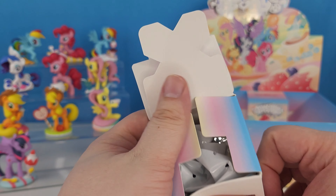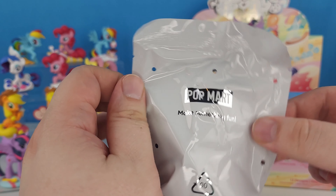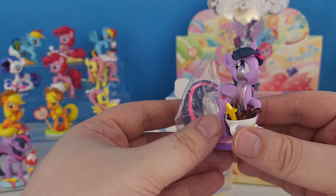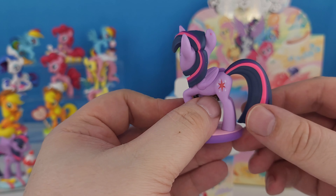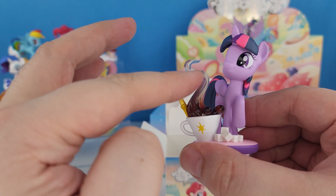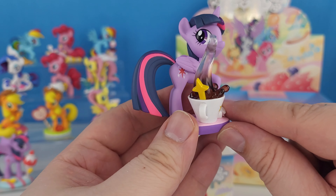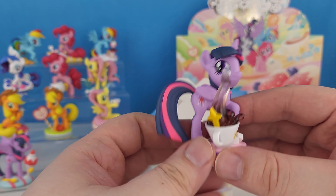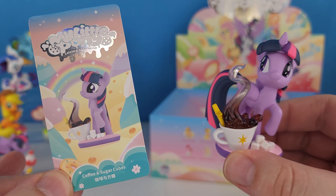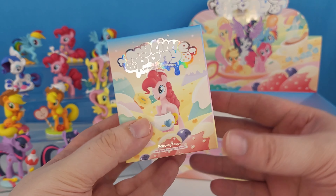We're going to open this one. Is it Twilight, Rarity, or Cadence — our special secret? Here's your time to vote — put your vote in the comments, what do you think it is? We got the other Twilight! This one's really cool — she's got a little pink on her ear. Look at this — little sugar cubes, and her spoon has a star on the end of it. And of course she would be the one to drink coffee because she needs to stay up with all her studying. And this is Coffee and Sugar Cubes Twilight.